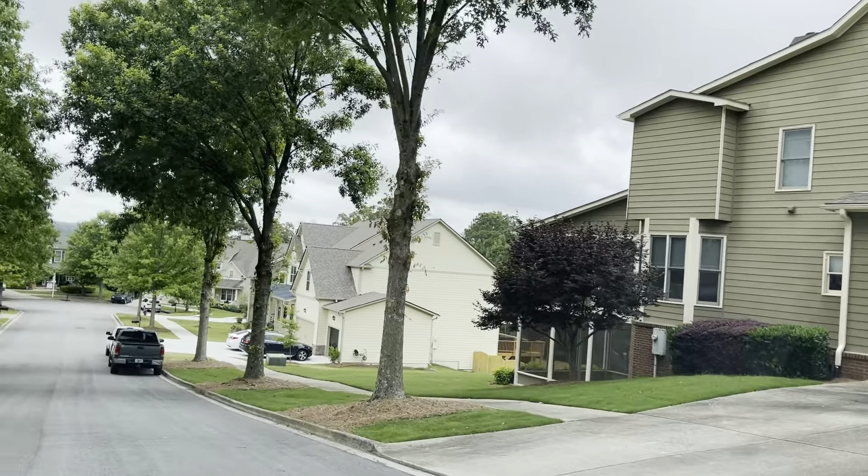They're going to have a Georgetown — I believe maybe one or two of those — and I think a Brookwood, I'm not a hundred percent sure. But the majority of them are going to be the Savannah and the Edinburgh, which again is that one. The Edinburgh is a five-bedroom, four-bath floor plan.